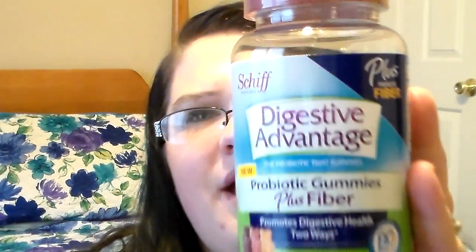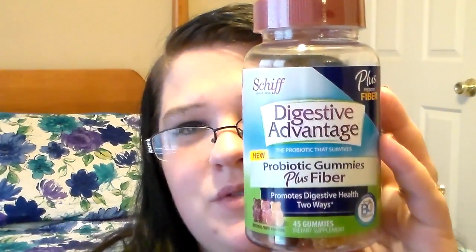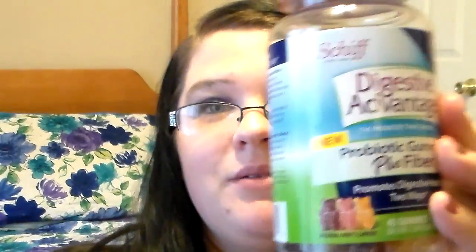I also saw these down the medicine aisle — they're from Schiff, called Digestive Advantage. They're probiotic gummies plus fiber that promote digestive health two ways, and it has 45 gummies in it. I thought that was a good deal because something like this might run almost $11 or $12 at Walmart. They don't expire until April 2015, so that's really good. Their website is www.digestiveadvantage.com. I was so excited to find these — if you see them, pick them up, because probiotics are really good for you.